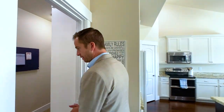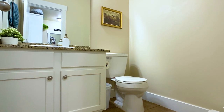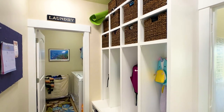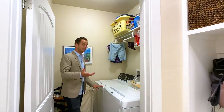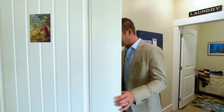Now that we're back upstairs, here's a half bath for main floor guests. We have a locker room or mud room with lockers right here, and then this is the laundry room serving the main floor and upstairs.